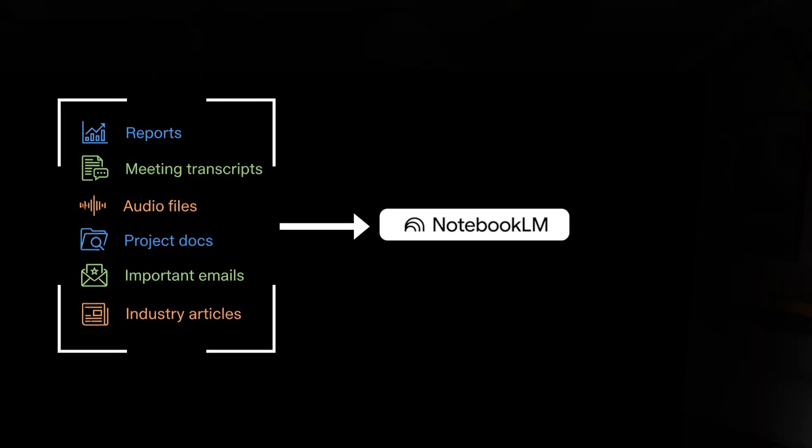Dump everything you do for your job: reports, meeting transcripts, audio files, project docs, important emails, industry articles. It's also integrated with Google Workspace, so you can pull files straight from your Google Drive. Dump it all once and this becomes your second brain. As your work evolves, just keep adding — new project added, client feedback added, competitor update added.